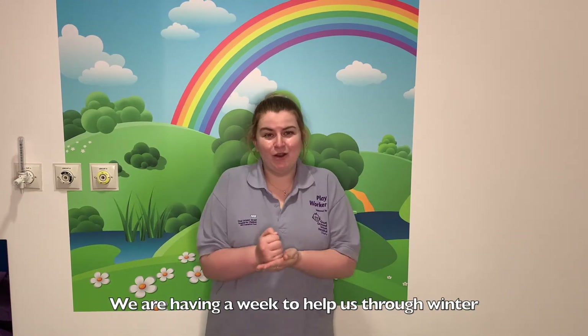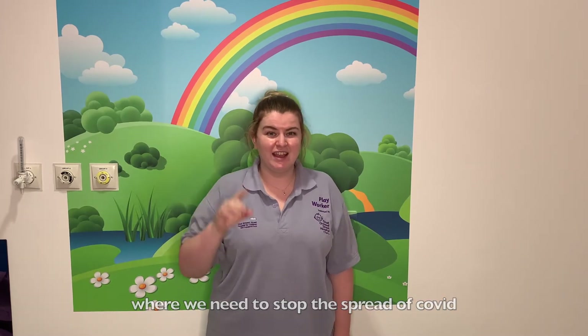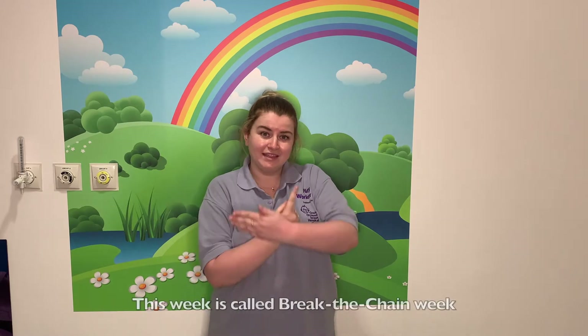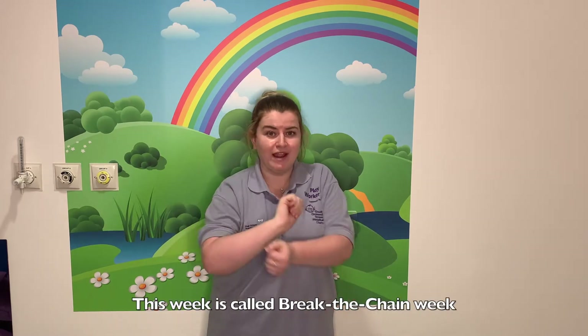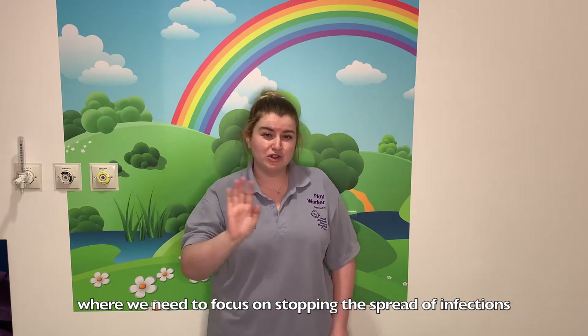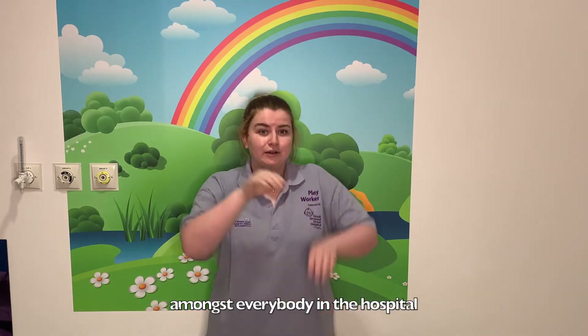We're having a week to help us through winter, and we need to stop the spread of COVID, as well as other infections. This week is called Break the Chain Week, where we need to focus on stopping the spread of infections amongst everybody in the hospital.